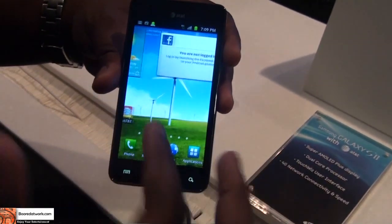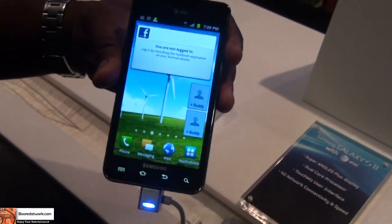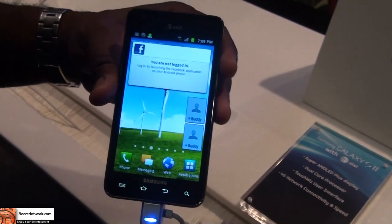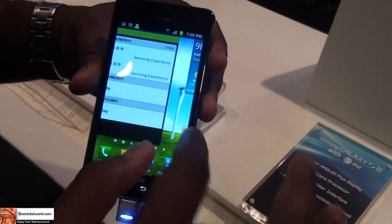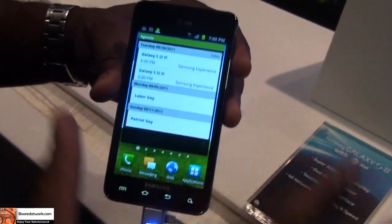As you can see, it's very smooth, very fast. It runs Samsung's own custom Exynos processor at 1.2 GHz, a dual-core processor. It's also got the latest version of TouchWiz — you can add widgets which can be resized.